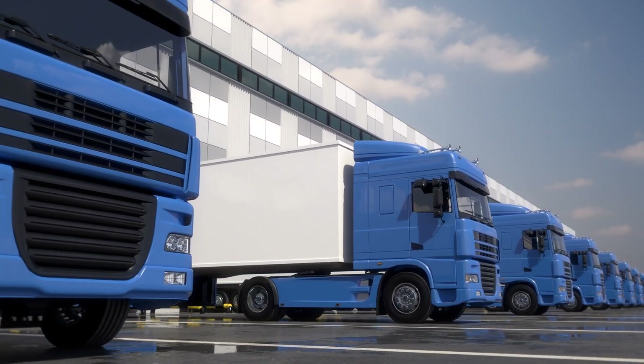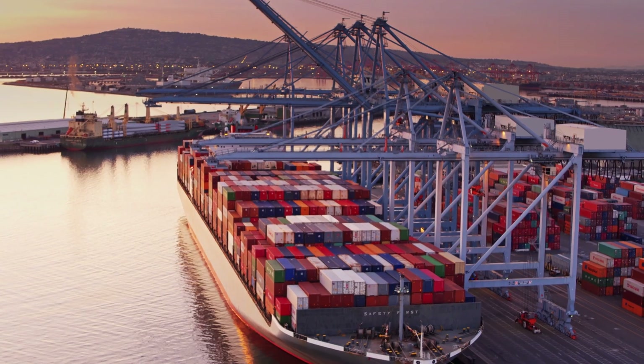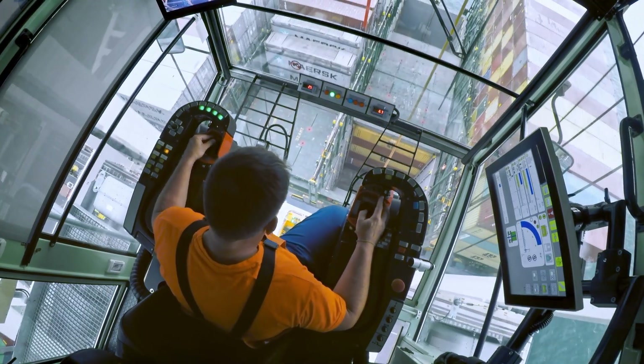Fleet operations is a broad topic that includes the movement of people, goods and services. It requires management of multiple assets and vehicle types, as well as catering to diverse frontline worker needs.